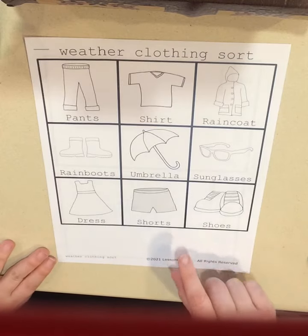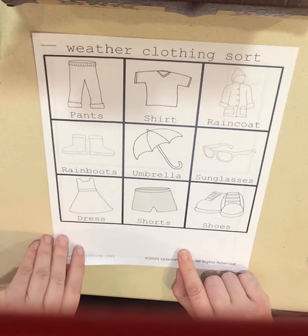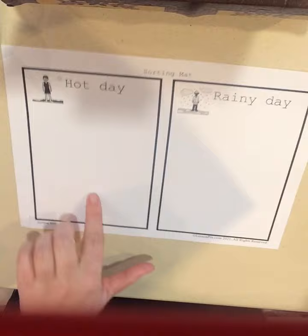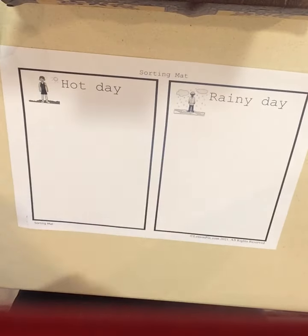Hi friends, we're going to be using our weather clothing sorting page. So you're going to have this page, and then you have a page that says hot day, rainy day. And here we go.